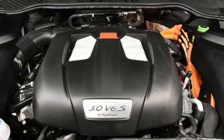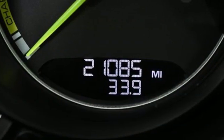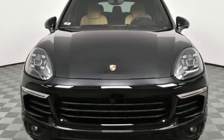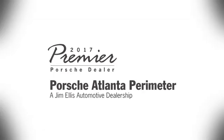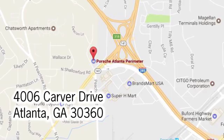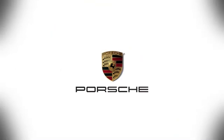From relaxing to exhilarating and everywhere in between, this Cayenne E-Hybrid will take you there. Come see it today! At Porsche Atlanta Perimeter, we prove that buying a car can be a world-class experience. Contact Porsche Atlanta Perimeter today — we're conveniently located inside I-285 on Peachtree Blvd.